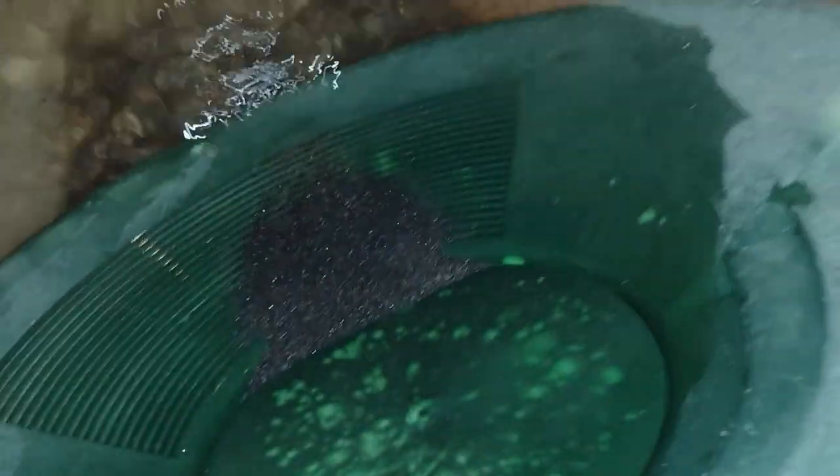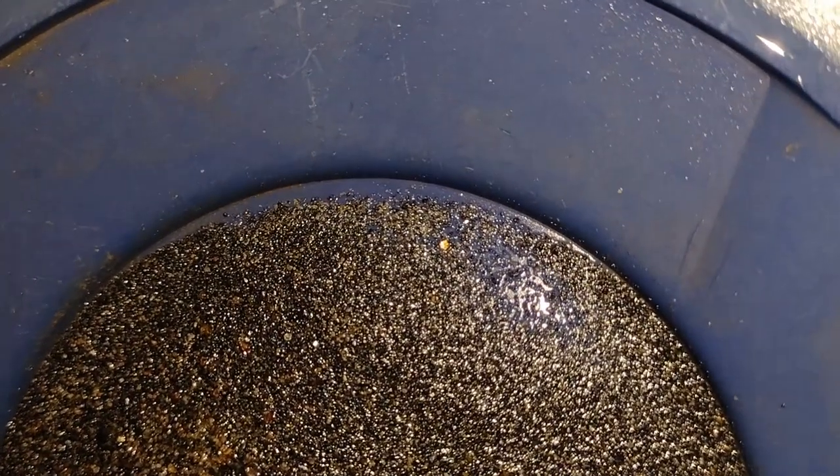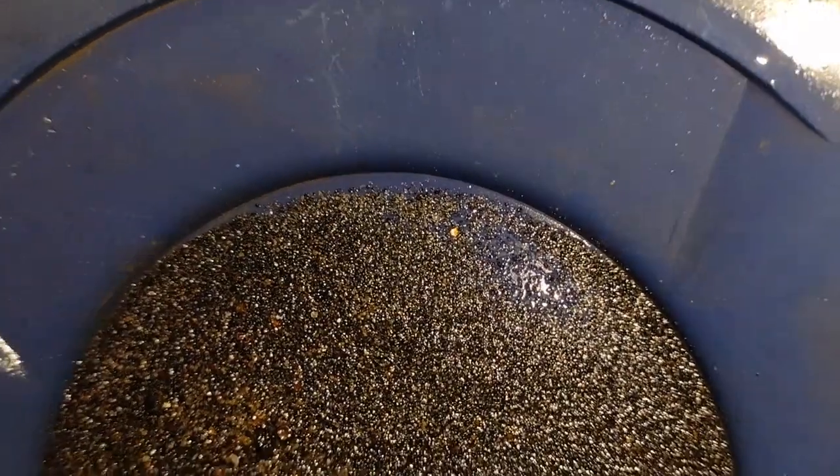So we're back at the house now. I just took a spoonful out of the concentrates to see what we're looking at. Lots of black sand, lots of garnet, lots of heavies. Now where's that gold? Well, you see some color — that's a good sign. Let's continue.